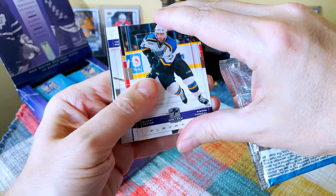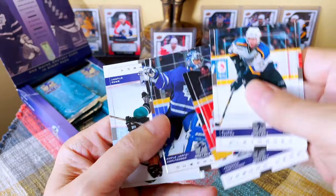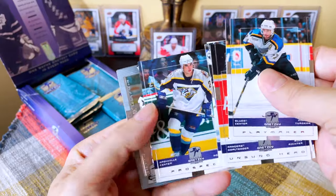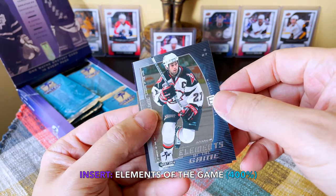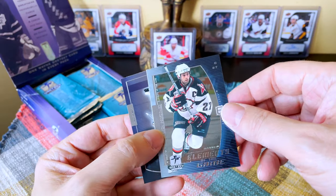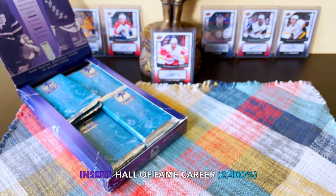Continuing on — Pierre Turgeon, Mike Richter, I love it, Cujo. Here's a prospect card, Brad Stuart, Alfredsson, and another prospect, Randy Robitaille. Two hits in this one — soft hits obviously. We hit an Elements of the Game, which we receive four of. Pretty handsome looking card. Looking at it I was like, is that Barnaby or is that Peca? I don't know why I confused the two. And an awesome Wayne Gretzky All-Star card.